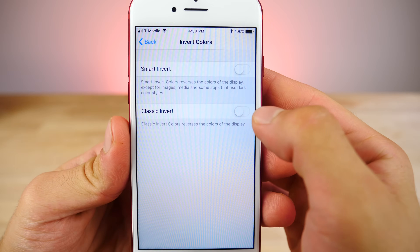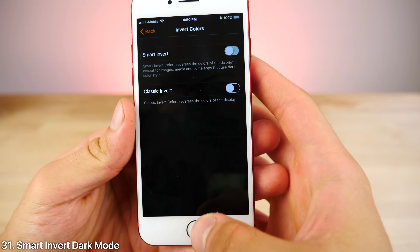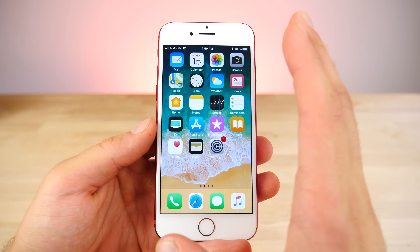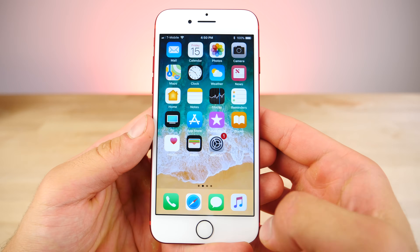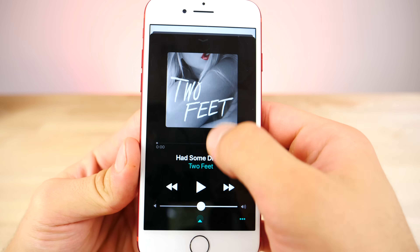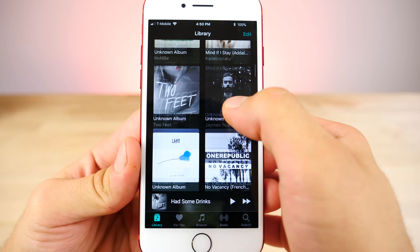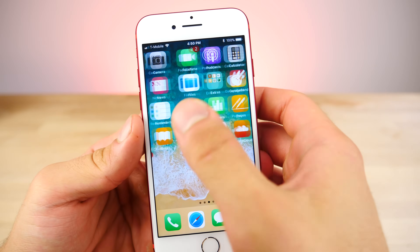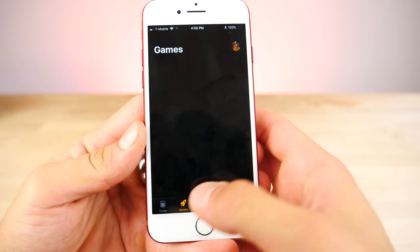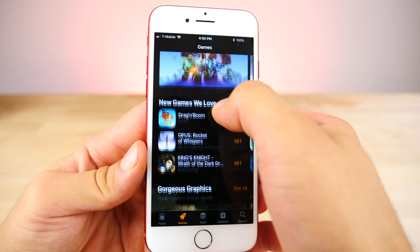Inside of accessibility, you'll find a hidden dark mode called Smart Invert, where it'll basically reverse all of the colors on your device, giving that white look in iOS a dark makeover but saving the content of certain areas. Album art is preserved in its original form, but you still get that dark interface. Unfortunately it doesn't work for third-party apps, but in many areas you'll notice that not everything is reversed, and it's almost usable as a dark mode replacement.